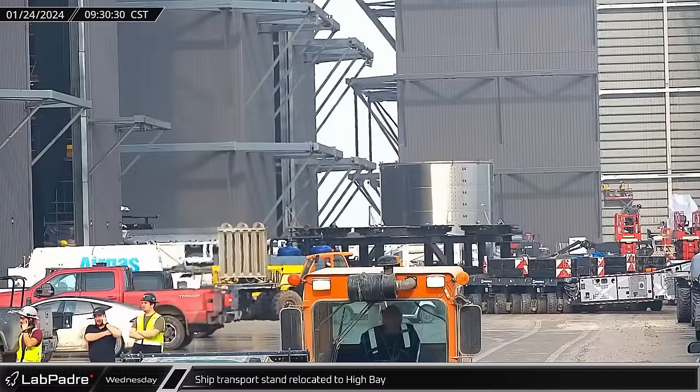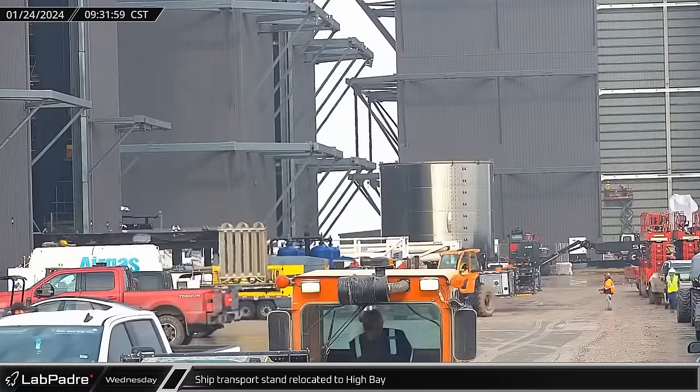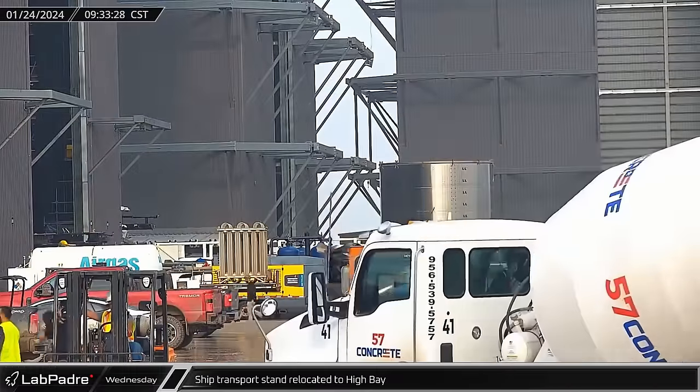Back at the build site, an empty ship transport stand was brought to the high bay on a configured pair of counterweighted SPMTs.